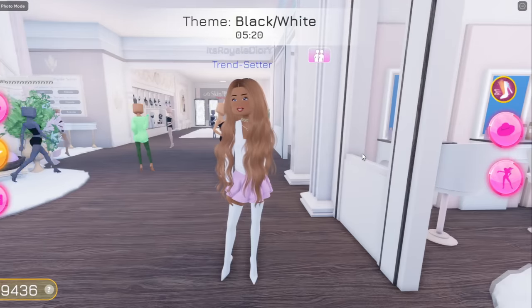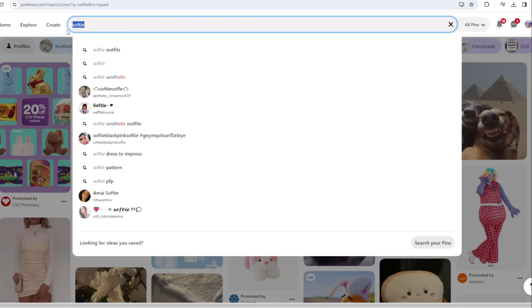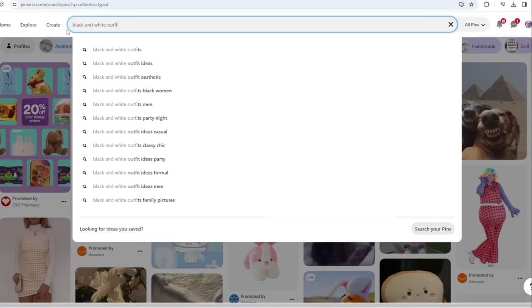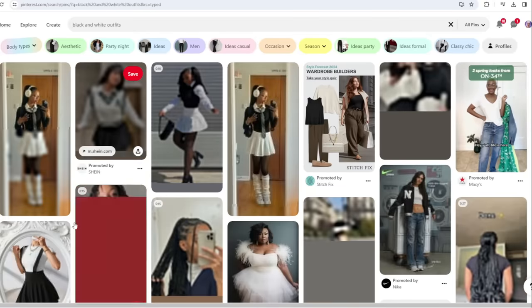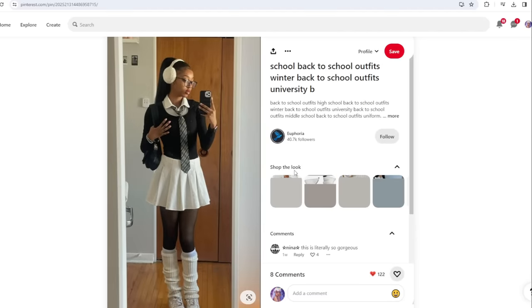The next theme is black and white! So let me just open up my Pinterest and now we're just gonna search up black and white outfits. Let's see what's gonna pop up. Okay, so we have this outfit right here — this is more of like a schoolgirl outfit, so we're just gonna go with it. But she looks honestly super super cute. We have to go with the first outfit, so that's what we're gonna do.